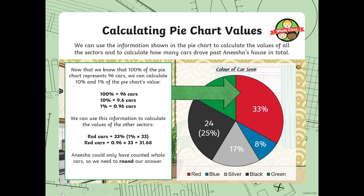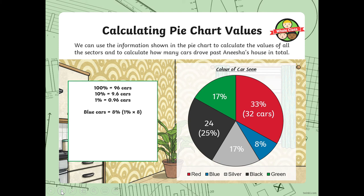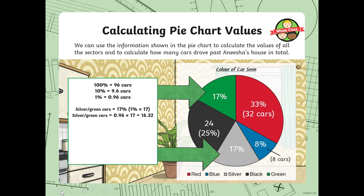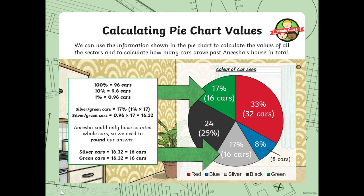Obviously you can't have 0.68 of a car, so you need to round the answer. Red cars: there are 32 cars altogether, because 0.6 rounds up to the nearest whole. Blue cars equals 8%, so 1% times 8 — rounded up, there are 8 blue cars. Silver and green are the same amount, so once you've worked one out, you've got the other: 16 cars each.